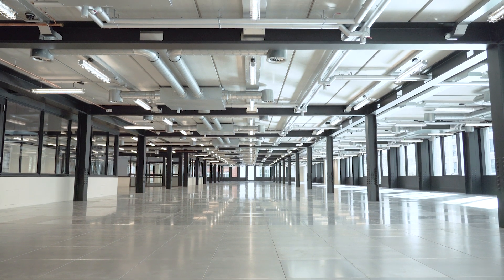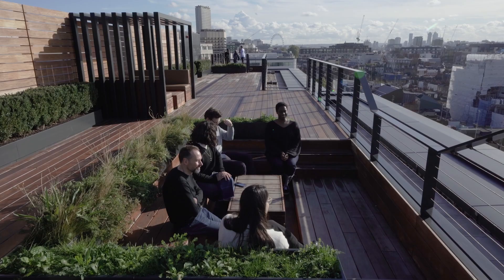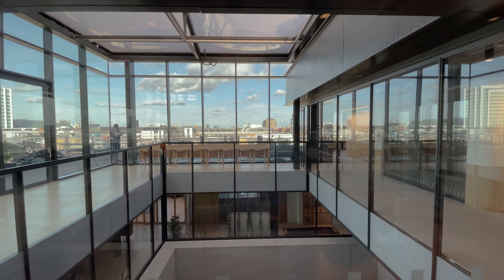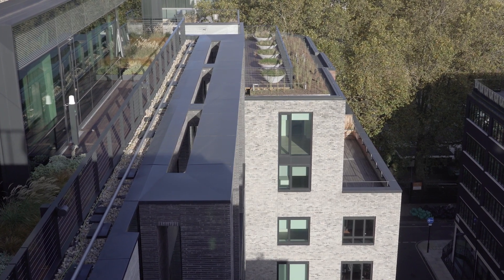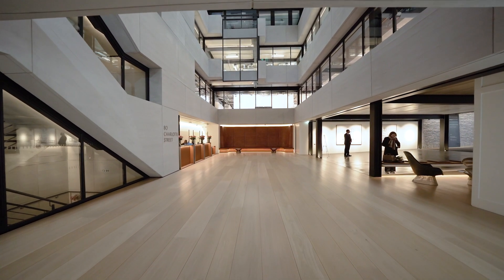Flexibility is definitely the key. Every time Derwent carries out a project, be it small or large, you want to challenge modern-day concepts of office life. The key elements for workplace are access to fresh air — so we have open windows — and access to daylight with the atriums that punch down each of the four corners.